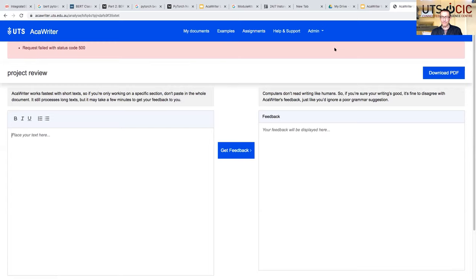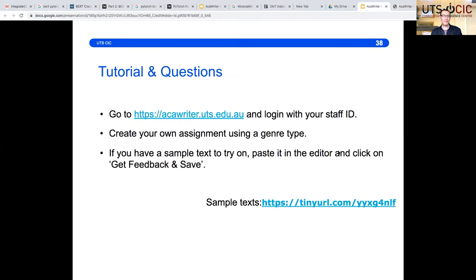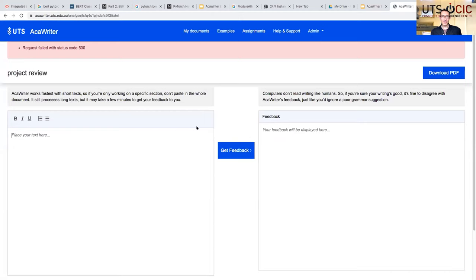So we now want to give you the chance to try it out yourselves. You may have brought an example of writing you'd like to try from your own context, but there are some sample texts in the chat that you can just copy and paste in. At the top of Accuriter there are also some examples you can take a look at. We'll give you 10 minutes to have an experimental play with Accuriter, and then we'll reflect on your thoughts. If anyone wants to ask questions, feel free to shout out. Ming demonstrated how to create your own assignment, so the most important thing is for you to actually try using it and creating a document.